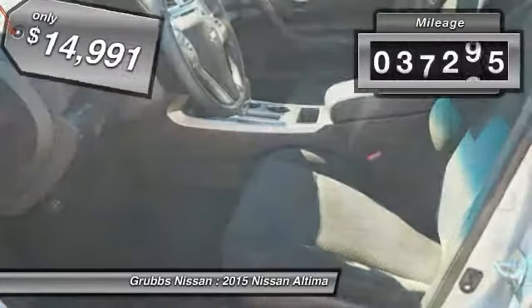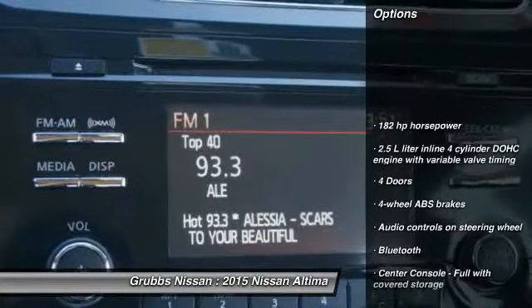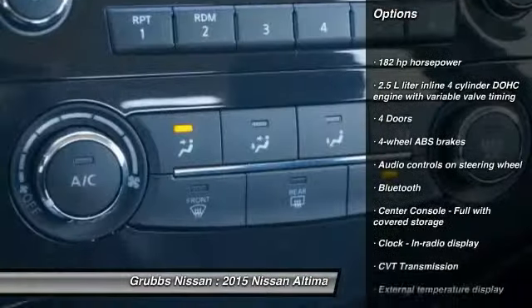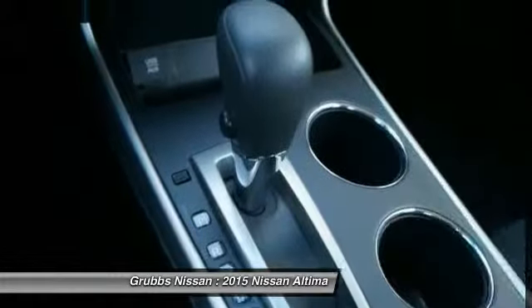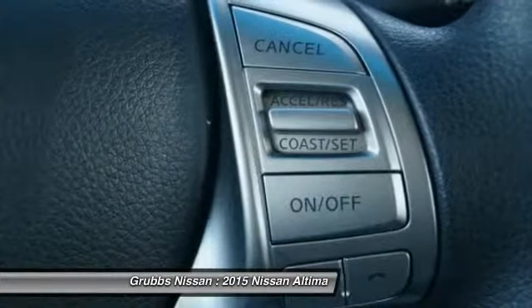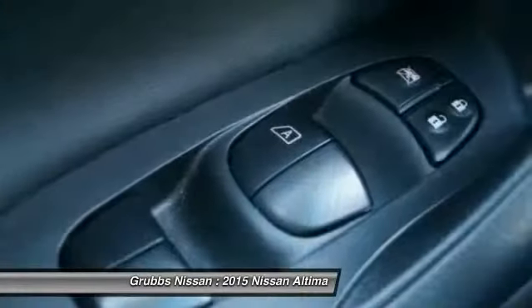This vehicle has less than 40,000 miles. Here are some of this vehicle's great options: traction control, stability control, Bluetooth, passenger airbag, front wheel drive, tilt and telescopic steering wheel, remote power door locks, trip computer, tachometer, speed proportional power steering.